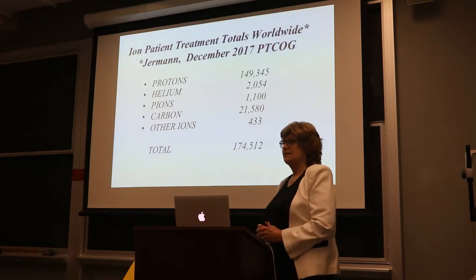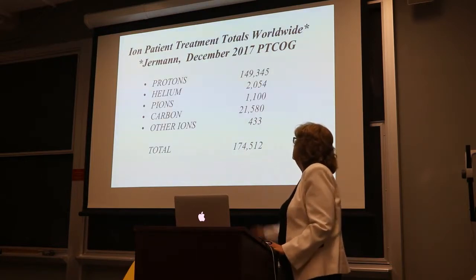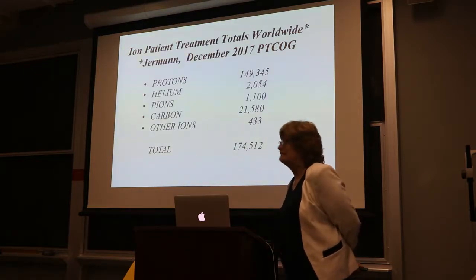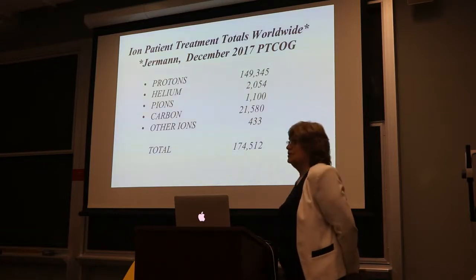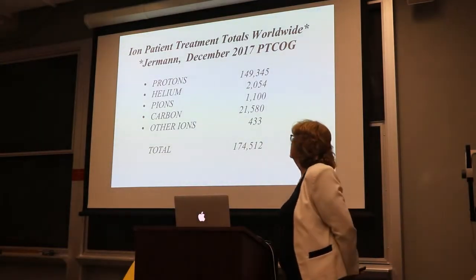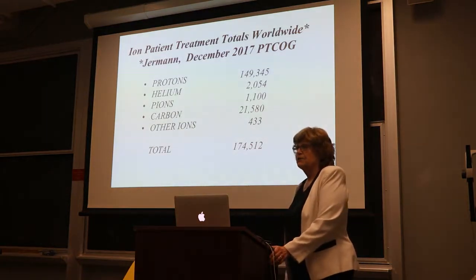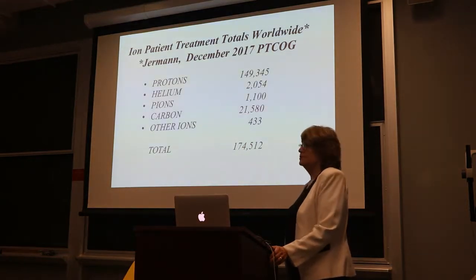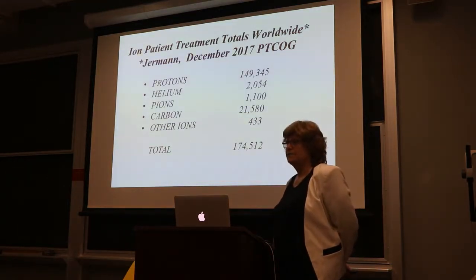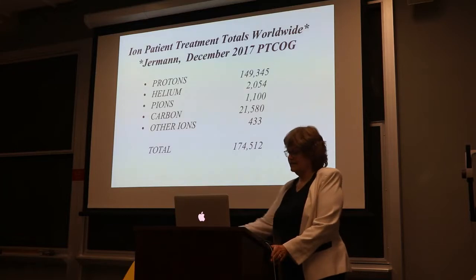Why are people interested in hadron therapy? As of December 2017, almost 175,000 people have been treated with this radiation modality. Most are being treated with protons — 150,000. The 2,000 treated with helium here at Berkeley Lab were very significant, as I'll explain later. Unlike the pion program at Los Alamos, which treated 1,100 patients but fizzled in this field, carbon ions now account for 21,000 people, and neon ions done here at Berkeley account for 433 others.